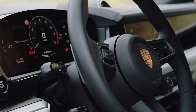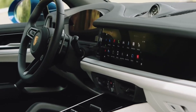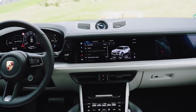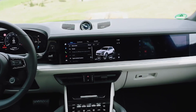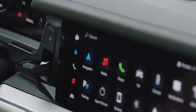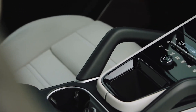Inside, the 2024 Cayenne gets a new dashboard design with more screens and a look that's inspired by the Taycan EV sedan. The SUV's steering wheel has been replaced by one borrowed from the 911 sports car, and the gauge cluster is now fully digital. A toggle shifter is mounted on the dashboard, freeing up space on the center console for a storage nook.